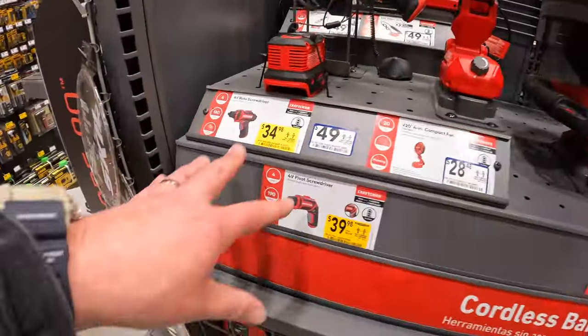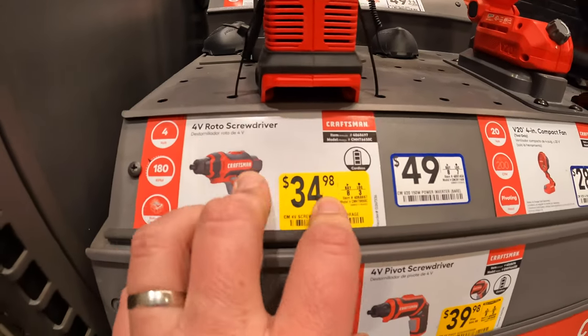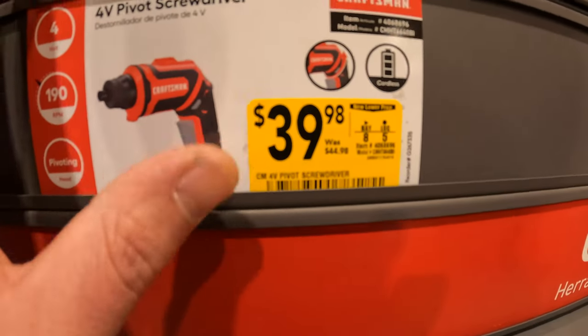They do have these two marked down — $34.98 for the 4-volt rotary screwdriver, and the 4-volt pivoting screwdriver for $39.98, was $44.98.